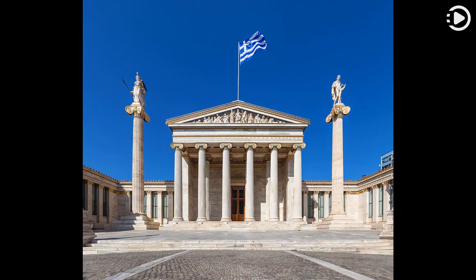This picture shows the main building of the Academy, a neoclassical building between Pampistemiou Street and Academia Street in the center of Athens and one of the city's major landmarks. The building was designed as part of an architectural trilogy in 1859 by Danish architect Theophil Hansen, along with the university and the National Library.